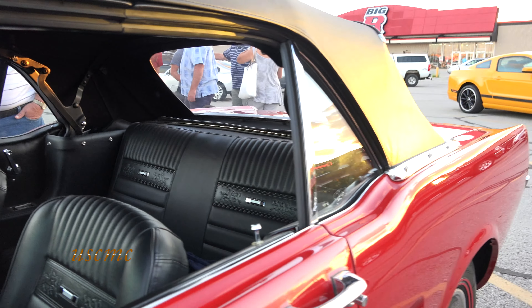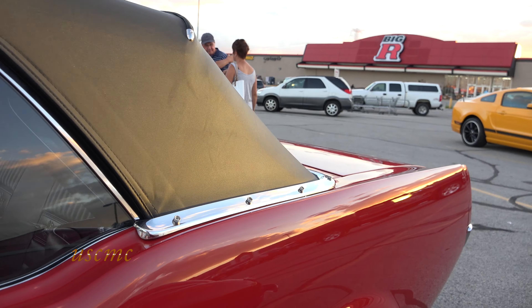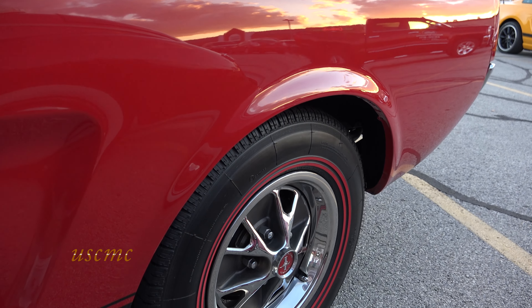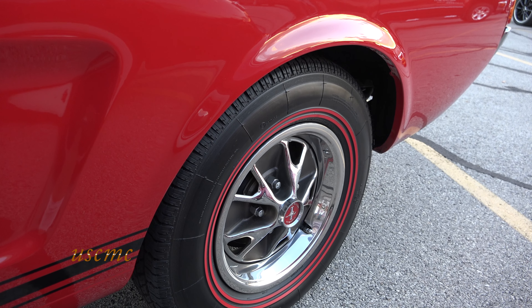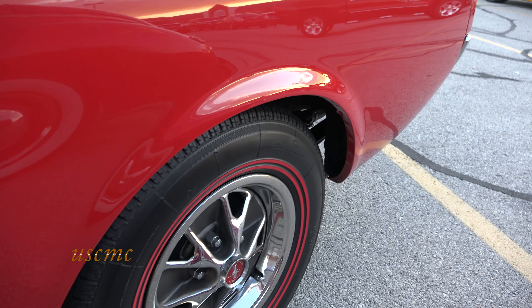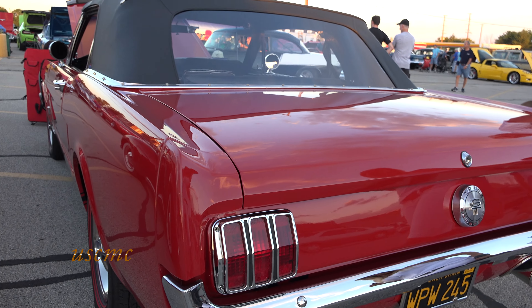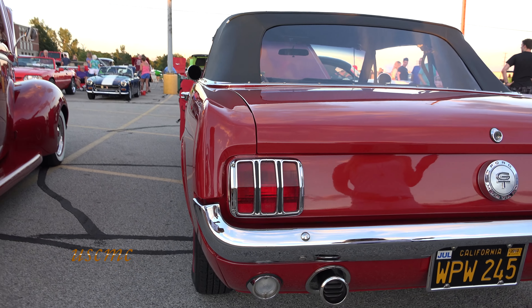Is there anything special about this year that you don't find on any other years? Well, they made a heck of a lot of them in '65 and '66. So it's a GT — it's a little bit rarer than just a plain Mustang. And it's got the pony interior.